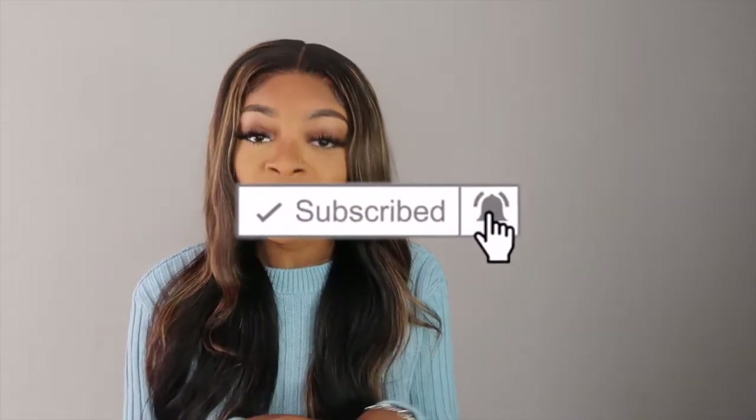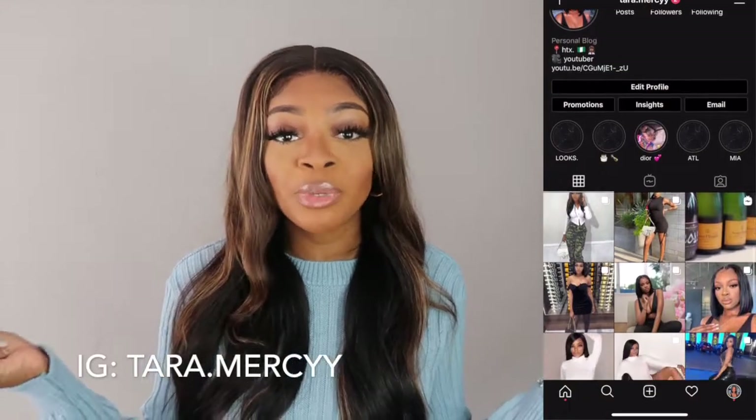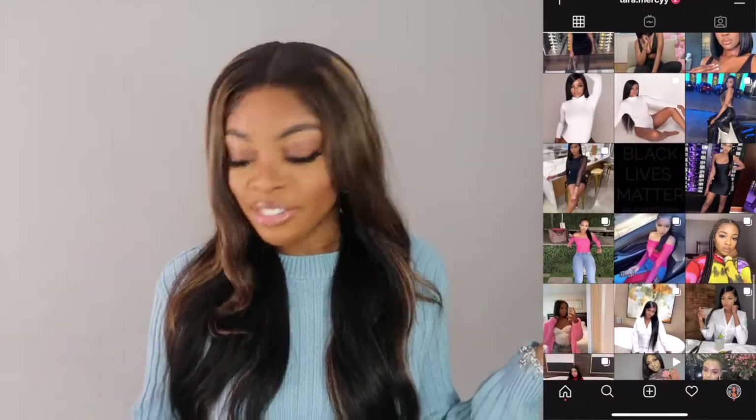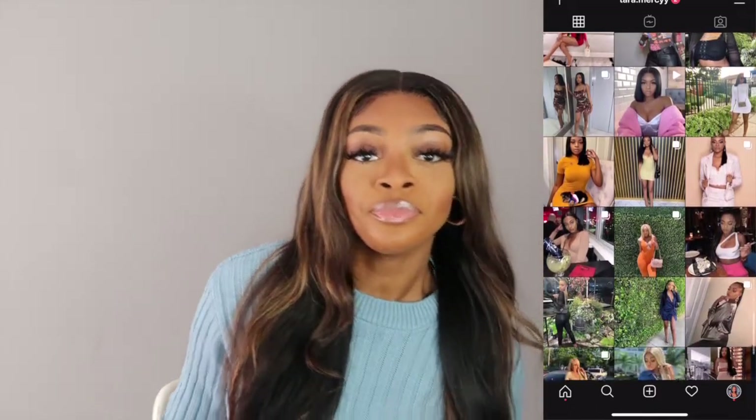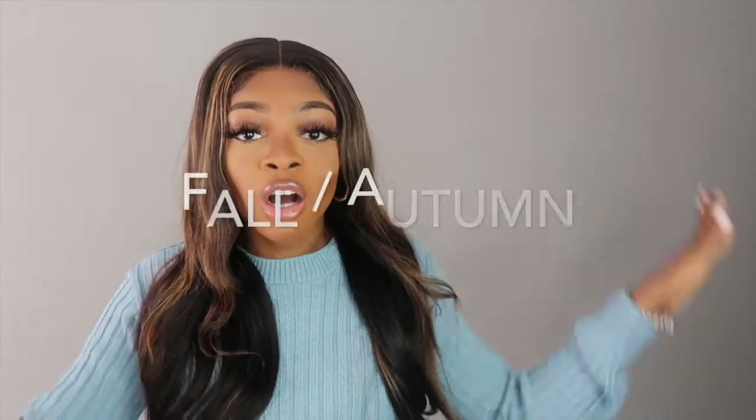Hey loves, it's your girl Tara Mercy, welcome back to my channel and if you're new, welcome! Don't forget to subscribe, like, and comment. This video is going to be a fall Pretty Little Things haul. I got so much stuff, so many goodies. I'm kind of excited for this haul — it's basically going to be fall sweaters, long sleeves, colors, you know, for cooler weather.